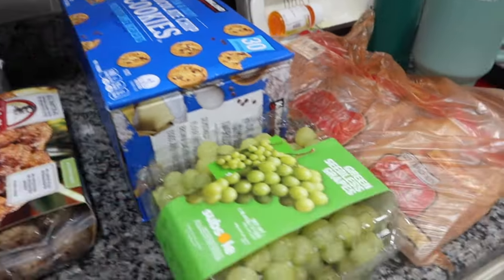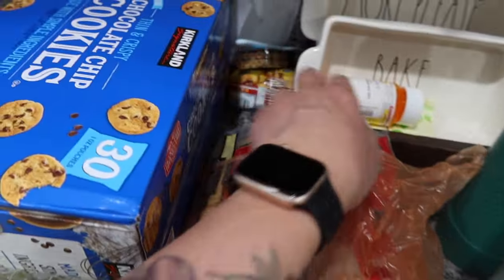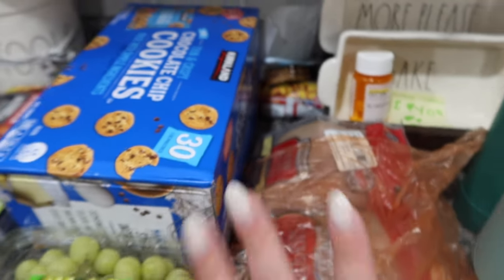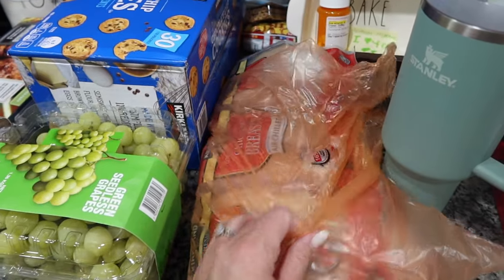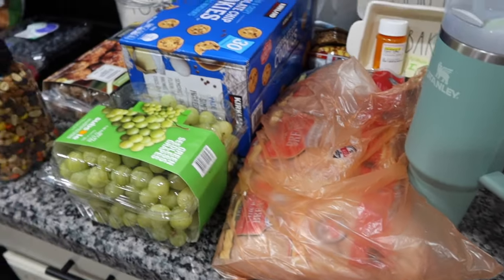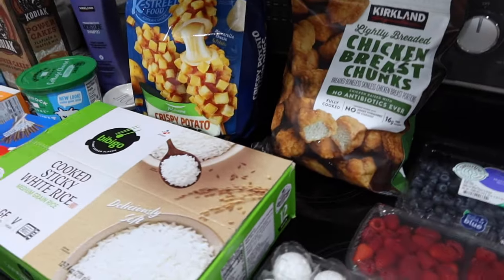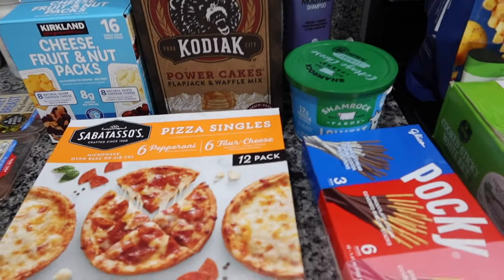We have green grapes and some school lunch stuff for the kids' lunches tomorrow. Last but not least, boneless skinless chicken breast. So all of this was $216.11 - the only item missing is the dog food. I hope you guys all had a fantastic day!